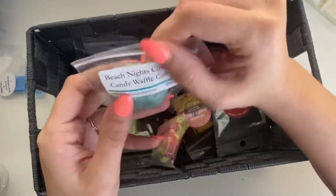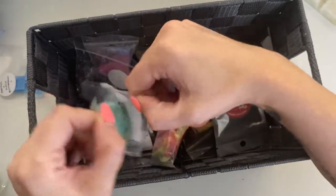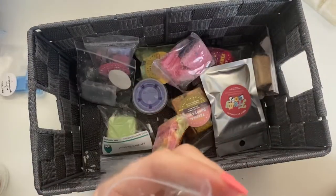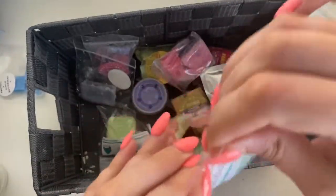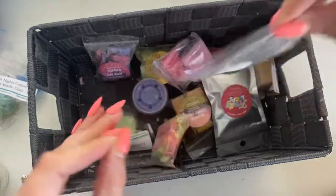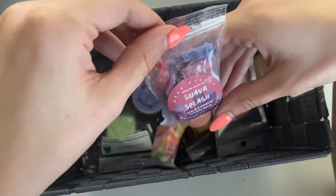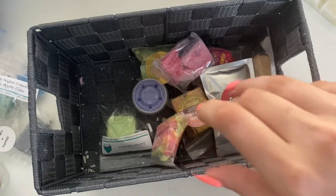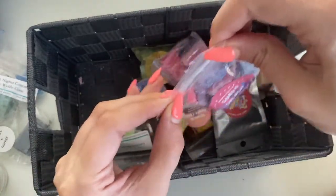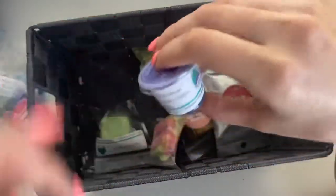Beach Nights, Cotton Candy, Waffle Cone from L3 freebie sampler — oh that smells so good, the Beach Nights with that bit of sweet from the cotton candy, so good. Then we have Pretzel and Coffee, and Guava Splash from Twin City — I love guava, this smells so good, just really fruity sweet deliciousness.